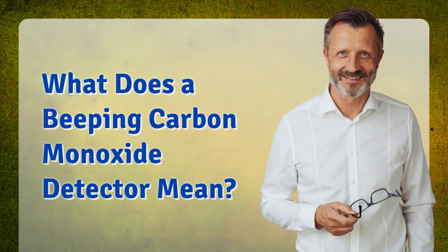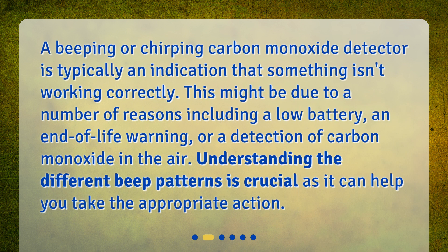What does a beeping carbon monoxide detector mean? A beeping or chirping carbon monoxide detector is typically an indication that something isn't working correctly. This might be due to a number of reasons including a low battery, an end-of-life warning, or a detection of carbon monoxide in the air. Understanding the different beep patterns is crucial as it can help you take the appropriate action.